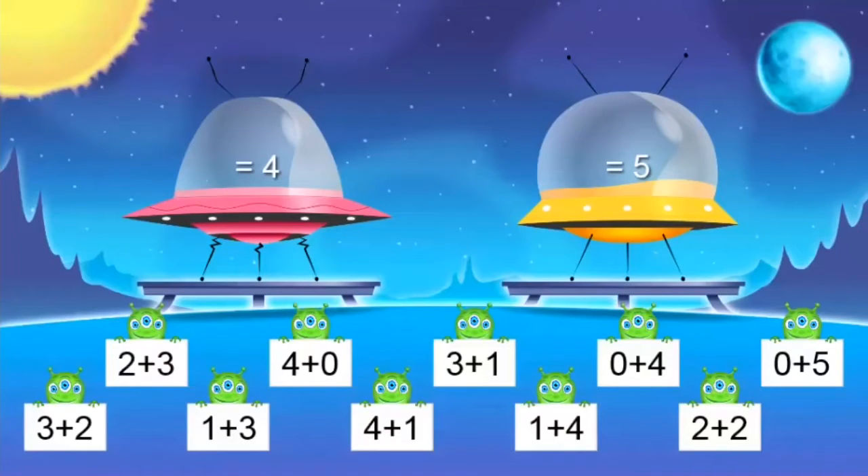Hi boys and girls. Can you help my little alien friends take a ride on a spaceship by solving the addition facts? If the answer equals four, we'll put that little friend in the red spaceship. And if the answer equals five, we'll put that little friend in the orange spaceship. Now to solve these addition facts, you can use strategies like fingers or counting on. However, the goal is to be able to look at the addition fact and answer it quickly. Let's get started.